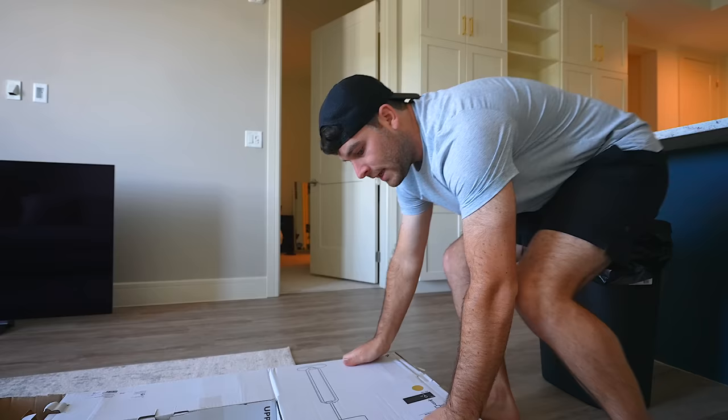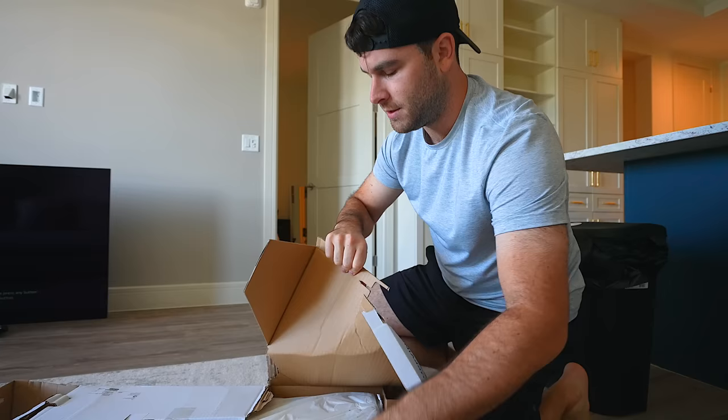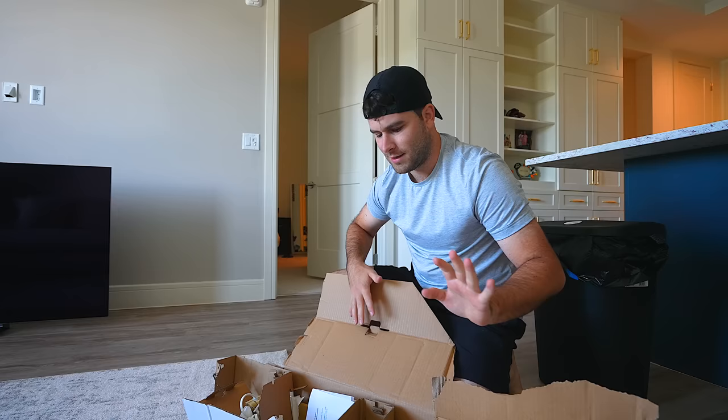I think setting up furniture is my new favorite thing to film. I thought I would always want furniture to come already set up, but setting up easy furniture like this is actually funner than I thought — even though funner isn't a word. It's a Kyle word. There are lots of Kyle words, as you guys know.